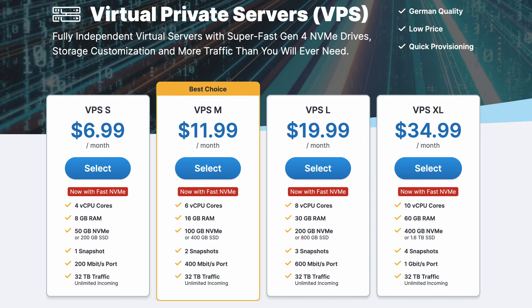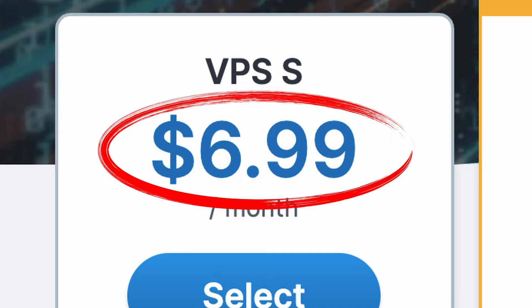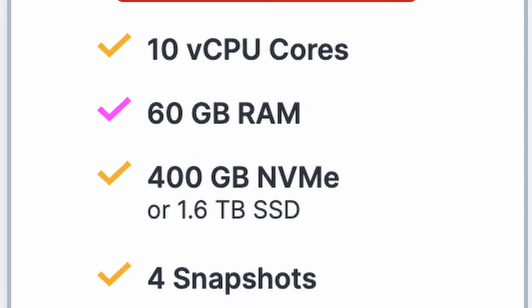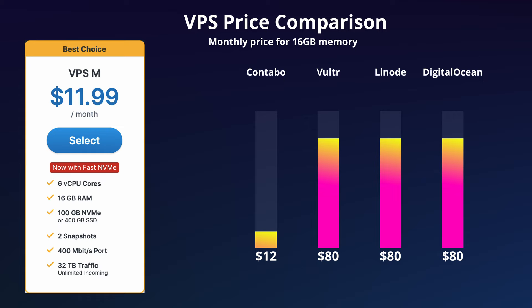Contabo has some of the best pricing for on-demand servers, starting at just $7 a month for a four-core processor with 8 gigs of RAM and a 200 gigabyte solid state drive, going all the way up to a 10-core server with 60 gigabytes of memory and a 1.6 terabyte SSD. Those prices are really good especially compared to other VPS providers like DigitalOcean, Linode, and Vulture — you'll pay upwards of $80 a month for a similar server that costs just $12 with Contabo.